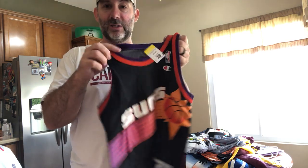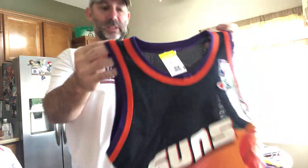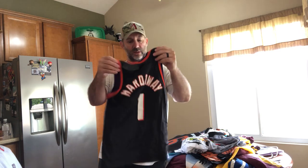Penny Hardaway, Phoenix Suns jersey. This is a youth size, but it's an old vintage Champion — medium. $5 price tag. Even though it's youth, these 1990s Champion brand jerseys do really well. If you find the adult sizes, you can get some insane prices. But this one, I'm going to guess I'm going to get $25 to $30.